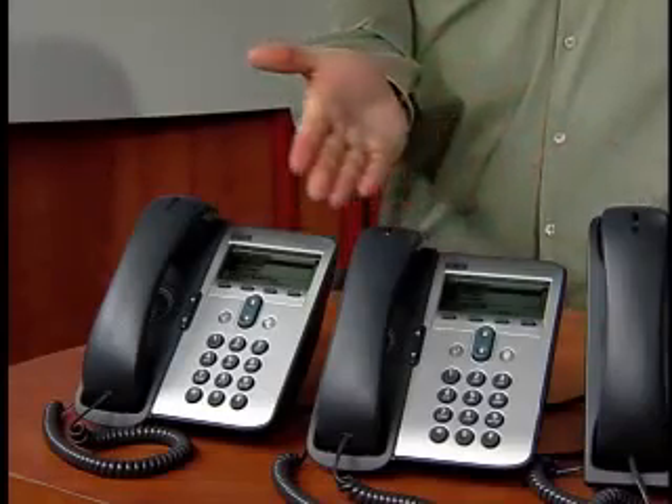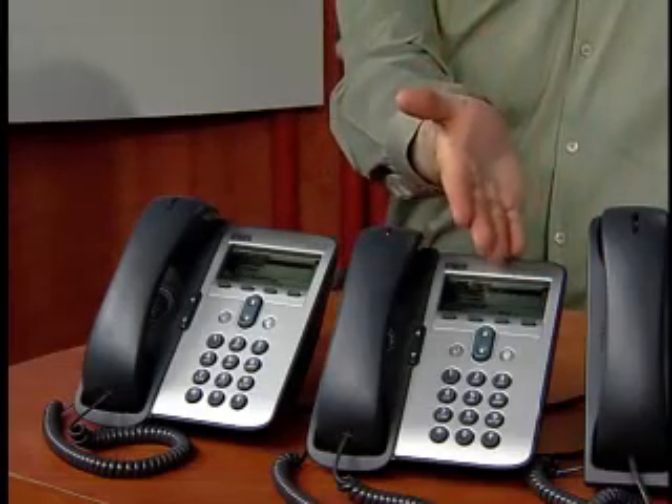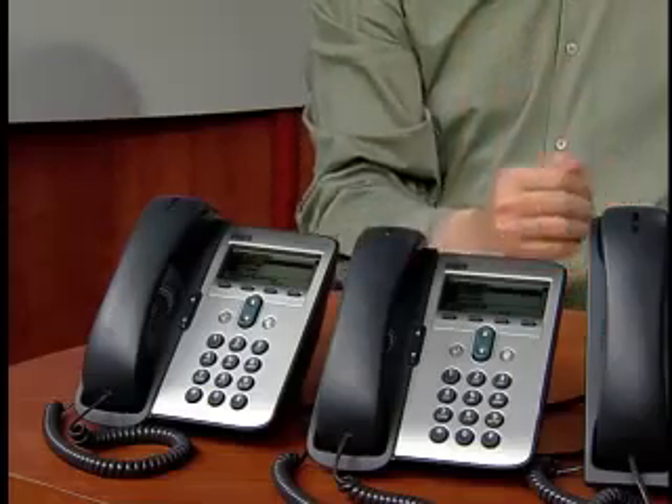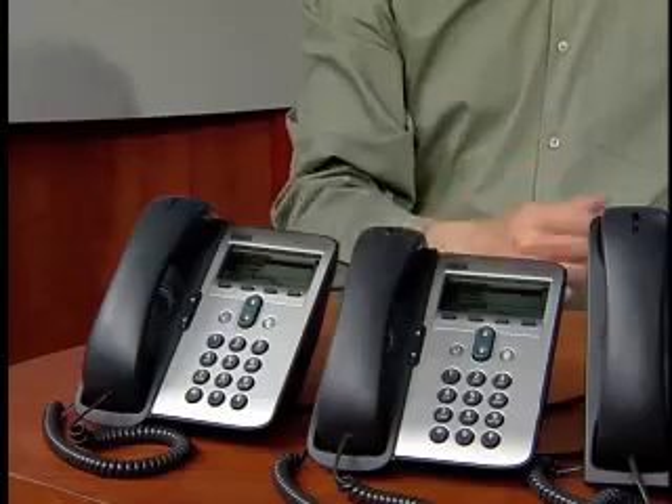These two models are identical except for the switching capabilities. While the 7911 has a 10/100 Ethernet port for connecting PCs and other devices, the 7906 has an uplink port only. Both phones offer the same important security features as the higher-end phones. These phones also offer a choice between Cisco inline power, 802.3AF class 2 power over Ethernet, or local power through either an optional power adapter or the IP phone power injector.